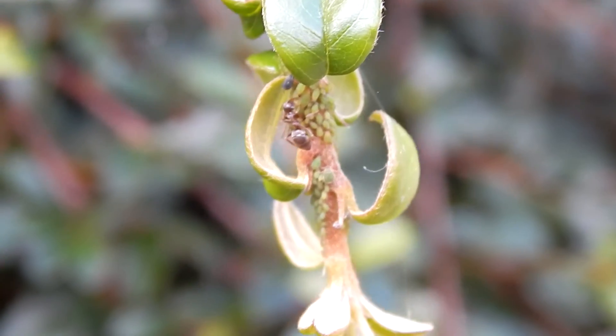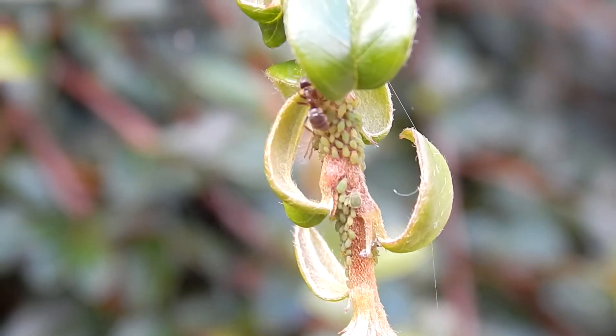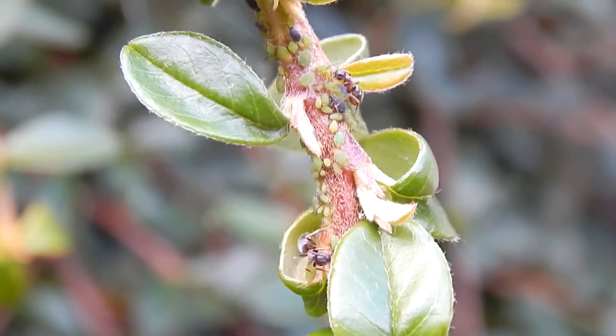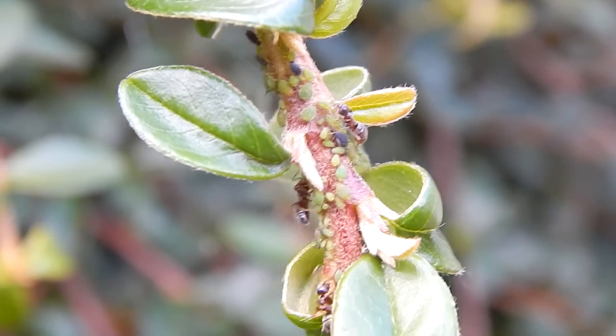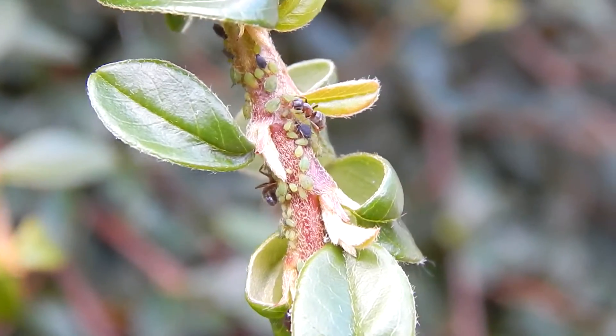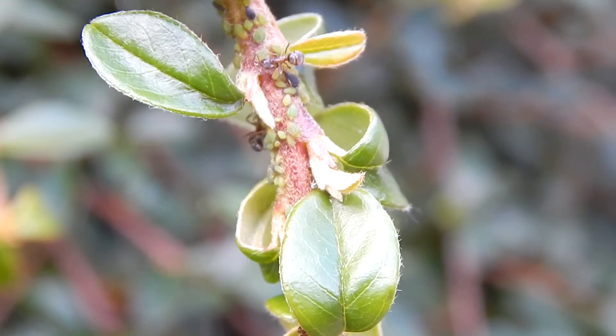I also found out that ants will take some aphids back to the colony just to feed the rest of the colony — not killing the aphid, just extracting more nectar and honeydew from it, protecting them, and then later on returning them.